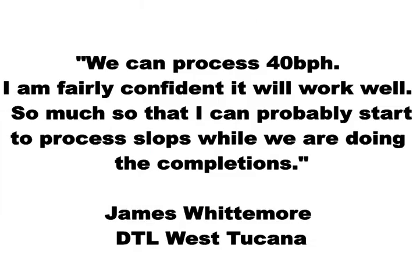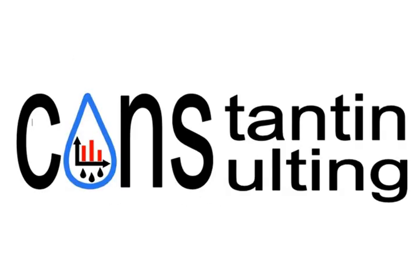We can process 40 barrels per hour. I am fairly confident it will work well — so much so that I can probably start to process slops while we are doing the completions. — James Whitmore, DTL West Toucana. This statement from Chevron's representative concludes and confirms the success of the water treatment system implemented by Constantine Consulting. Thank you for your time watching this presentation.